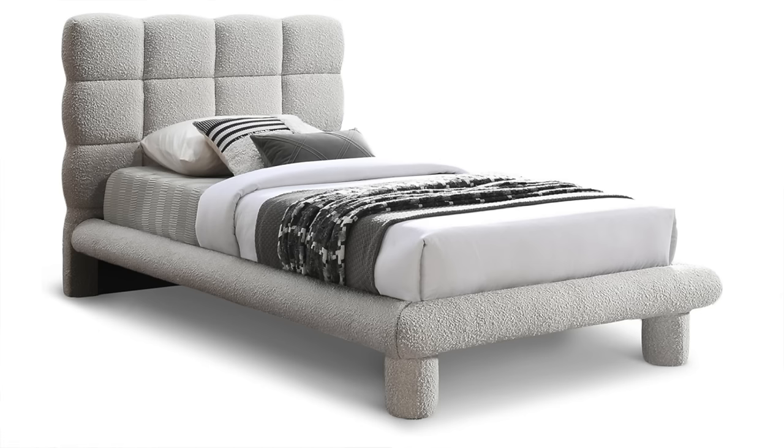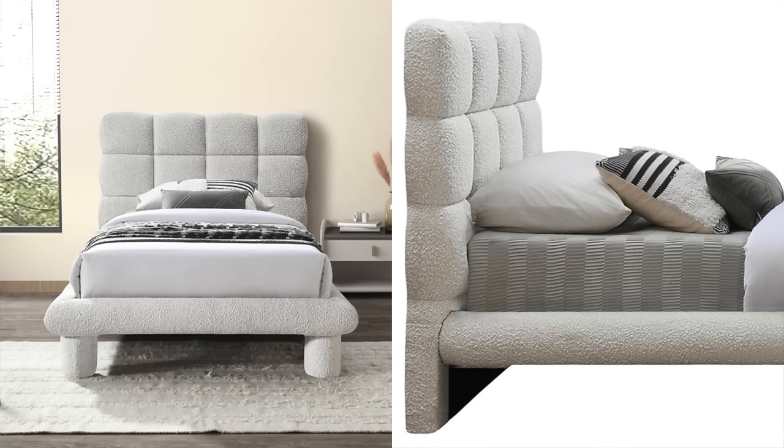It is very low stock in the queen, so if you want one, definitely snag it super quick. But they do have a couple of the twins in stock, which I think would seriously be the cutest bed frame for a little girl's room. So definitely check those out. I love the boucle fabric, and I just think they're a perfect neutral bed.